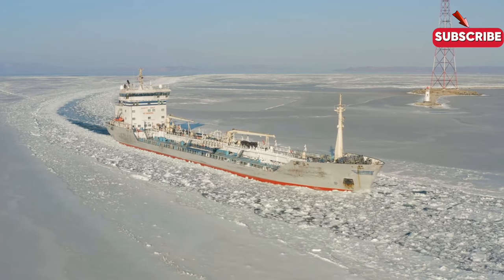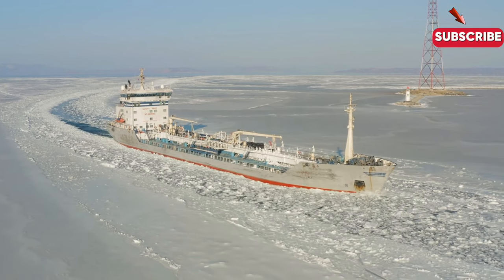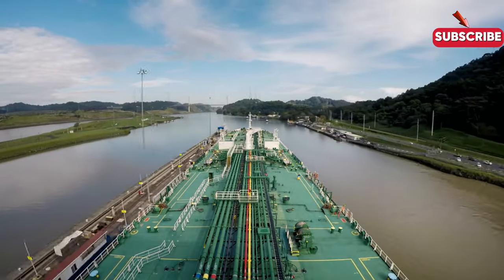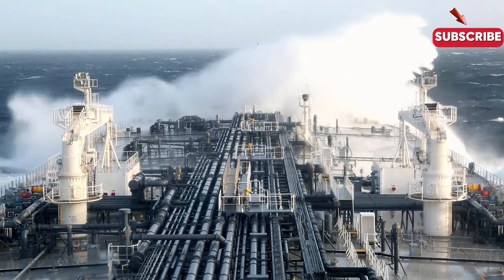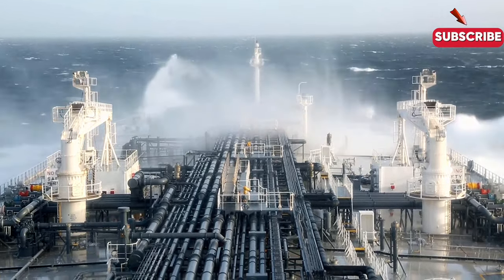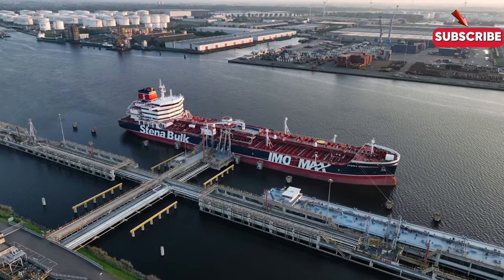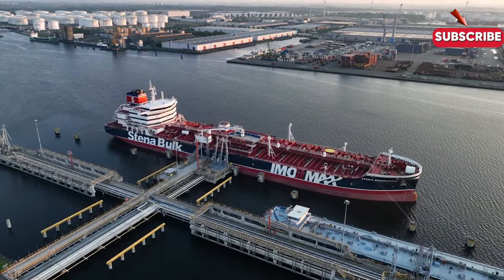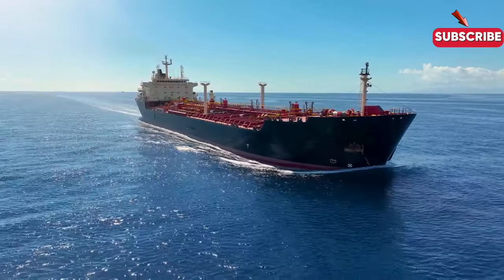Imagine the journey of one of these titans, travelling thousands of miles to ensure that millions of cars can fill their tanks tomorrow. Crude oil tankers are the giants, moving unrefined oil to refineries. They carry up to 2 million barrels of oil and are used for transport and strategic oil storage at sea. Classified by size — from Aframax at 115,000 DWT to VLCC at 300,000 DWT — crude oil tankers are indispensable to the global oil trade.